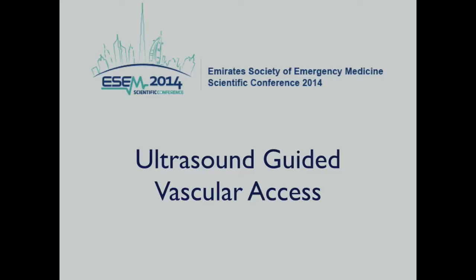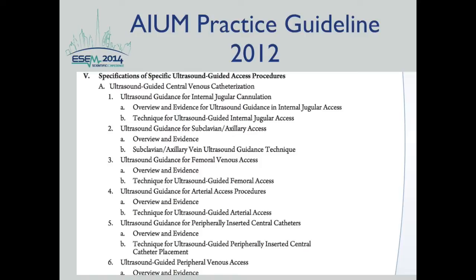Hello, and welcome to the Emirates Society of Emergency Medicine Emergency Ultrasound Lecture Series. My name is Rasha Bouhmeid, and I'll be talking to you about ultrasound-guided vascular access.